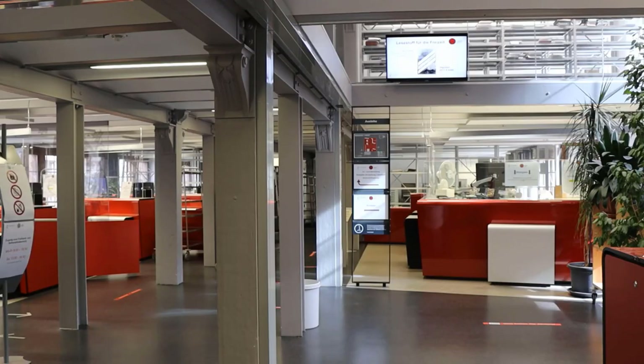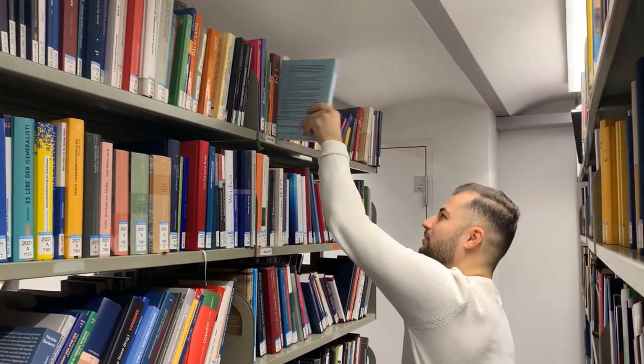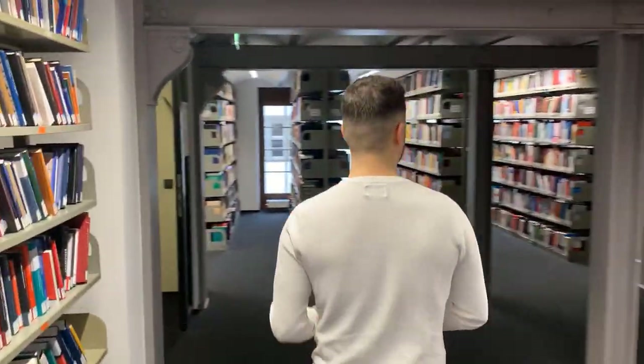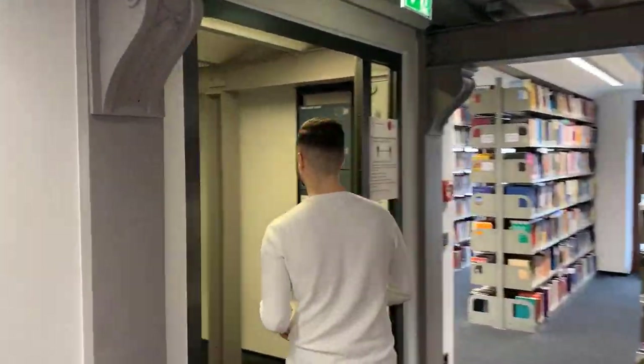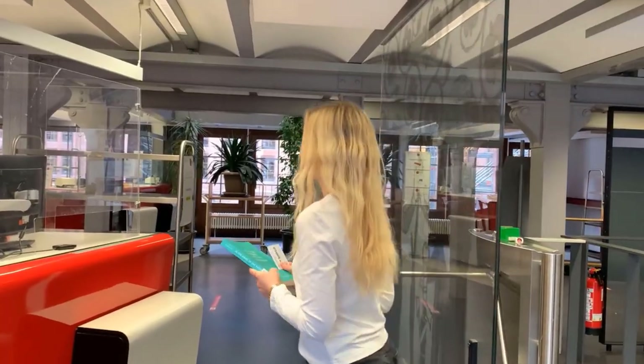So, let's go back to the circulation department. Up the stairs and at the back of the second floor we will find the book. As a further hint, there are stairs in the back part of the building as well. The floors four and one can only be accessed via these small stairs.